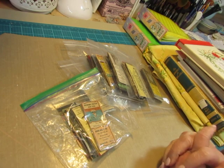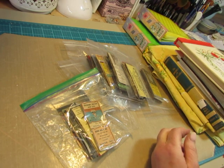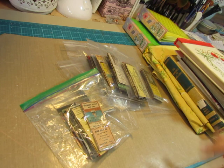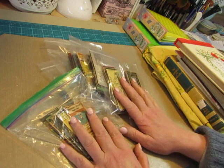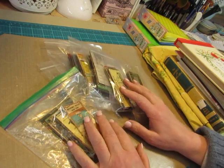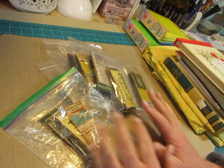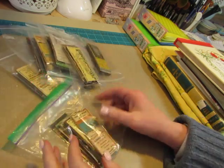Hello everybody, this is Diane. I'm here just to show you a small thrift and vintage haul. I have two different sources here. One was from my friend's antique selection in her coffee shop and the other is from my local thrift store. So let's start with the antique store.